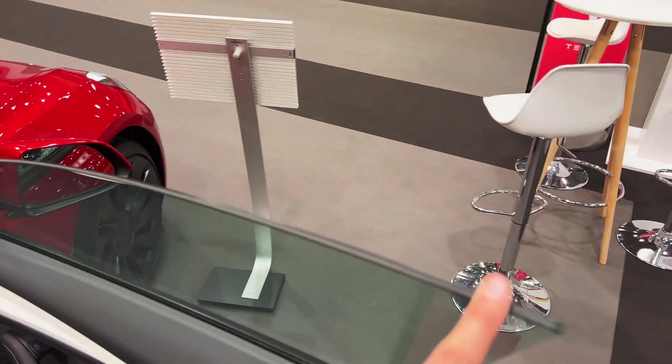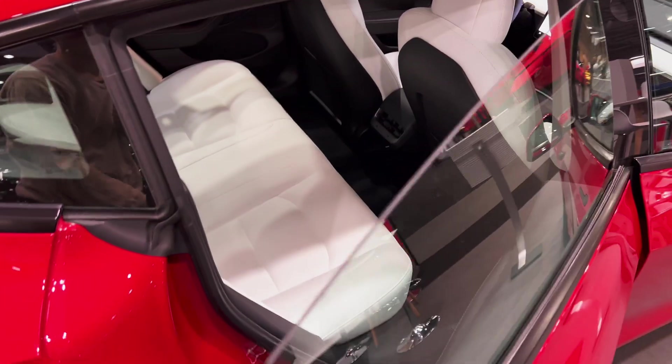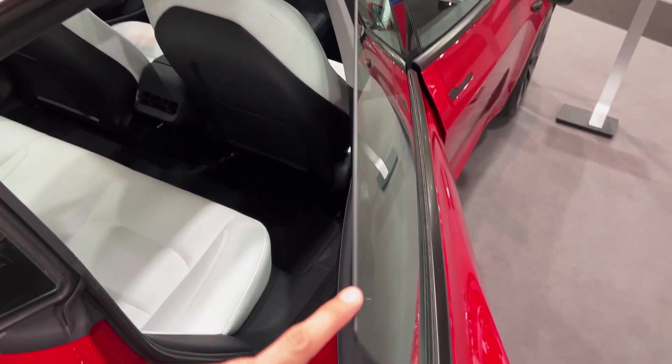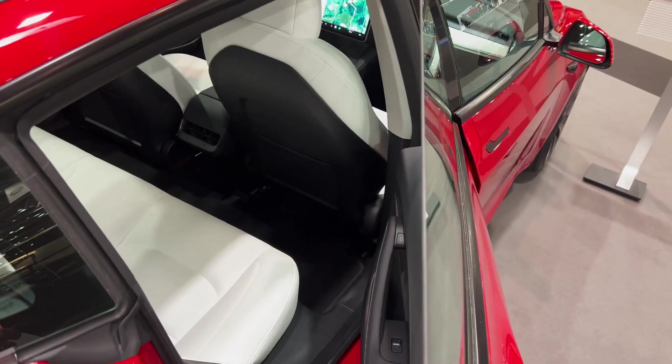Double glazing windows still on the front. On the rear, there's still single glazing — there should be double glazing. The Model Y from Giga Berlin has double glazing, so that's a difference.